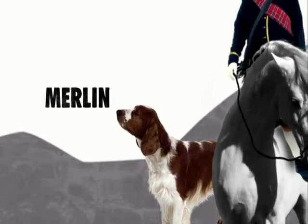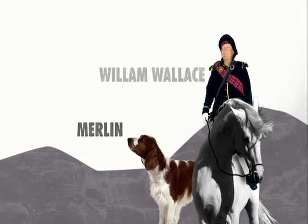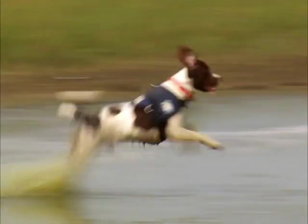Did you know that a Springer named Merlin rode into battle with his owner, William Wallace? In fact, the Springer Spaniel is considered the fastest of all the Spaniels and has the highest work drive of many breeds.